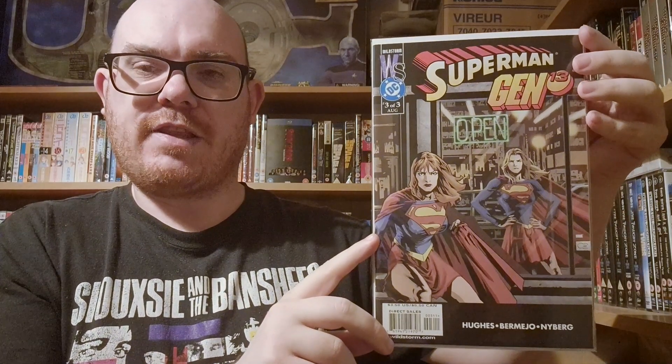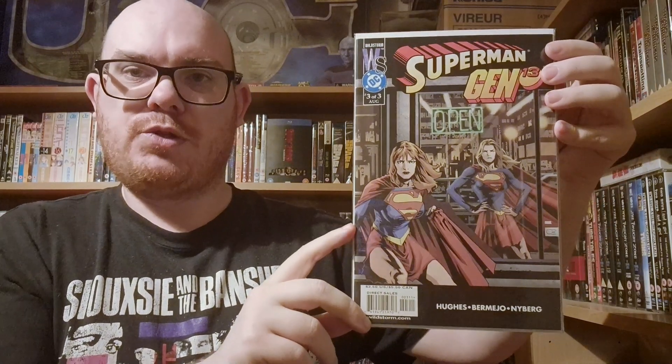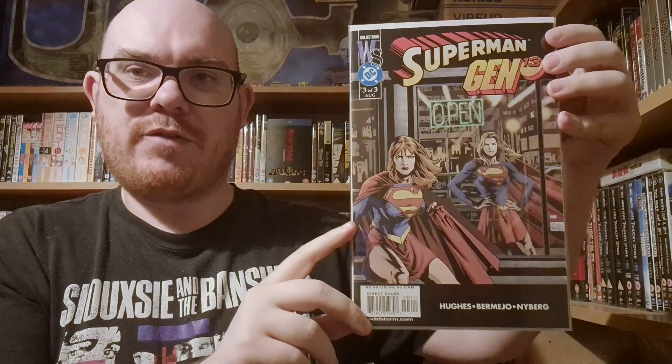In seventh place is Superman Gen 13 number three, the final issue in the miniseries. Fairchild from Gen 13 gets a nasty bump on the head and starts to think she's Supergirl, tries to help people around the city but makes things worse, damaging Supergirl's reputation. On the cover, Fairchild is on the street ready for action while Supergirl is inside a store looking out through the window at her, not very impressed — a cool window separating the two characters.